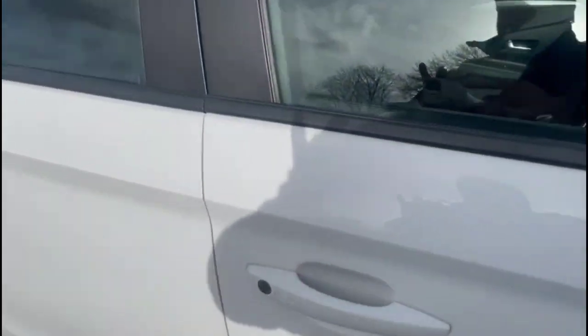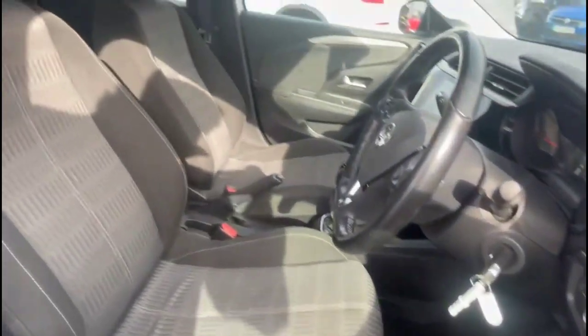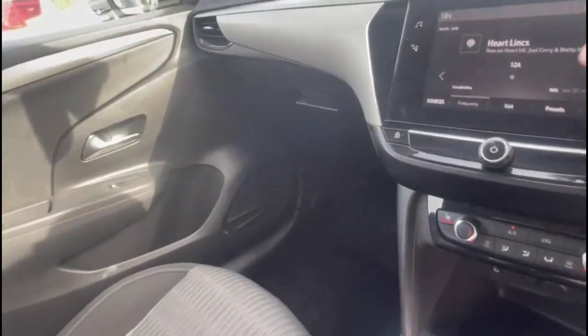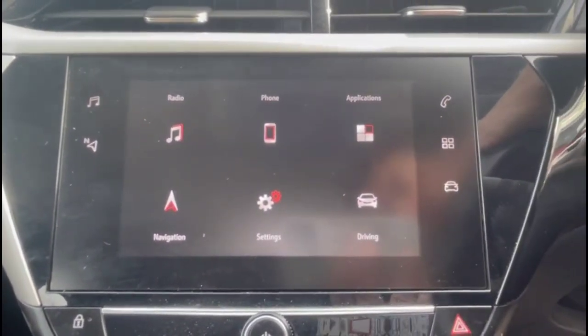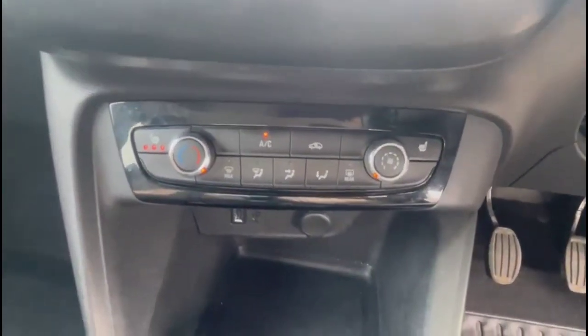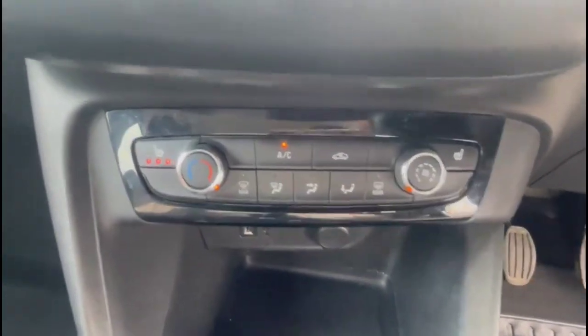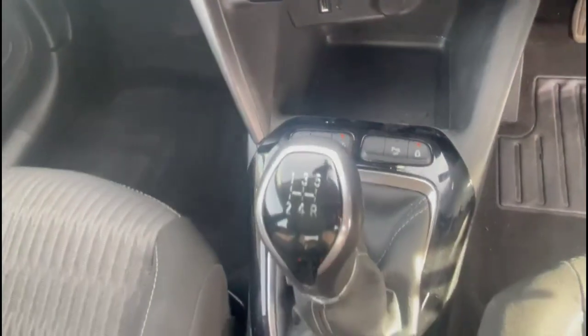As we take a look inside, you'll find contrasting grey cloth upholstery with a height-adjustable driver seat. There's a touchscreen infotainment system with smartphone projection, DAB radio and Bluetooth. Air conditioning with pollen filter, plus heated front seats, USB connection, lane departure warning and a 5-speed gearbox.